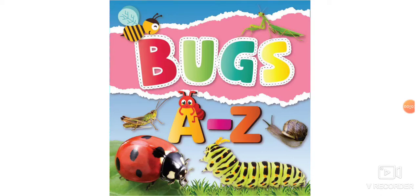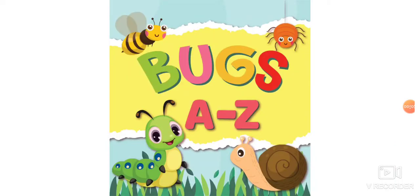Hi guys, let's sit down and learn about bugs. Here we go. Bugs A through Z.